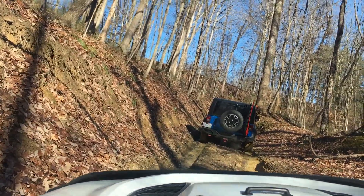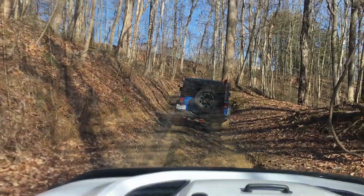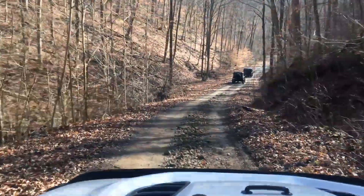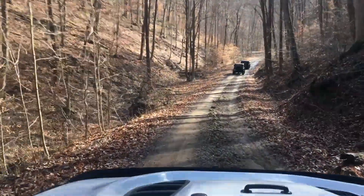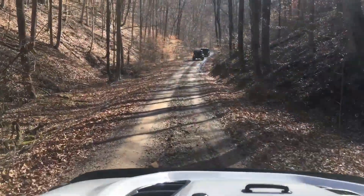I never did get stuck or had any really super concerns. One thing I like about overlanding — it's not all about going through mud and those sorts of things, but it's taking in views like this. You've got to remember what you're driving through and where you are. It's just a beautiful sight to experience as you traverse these roads.